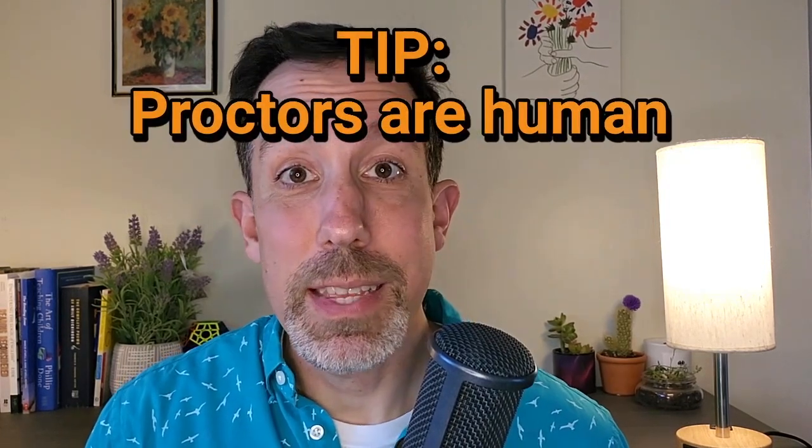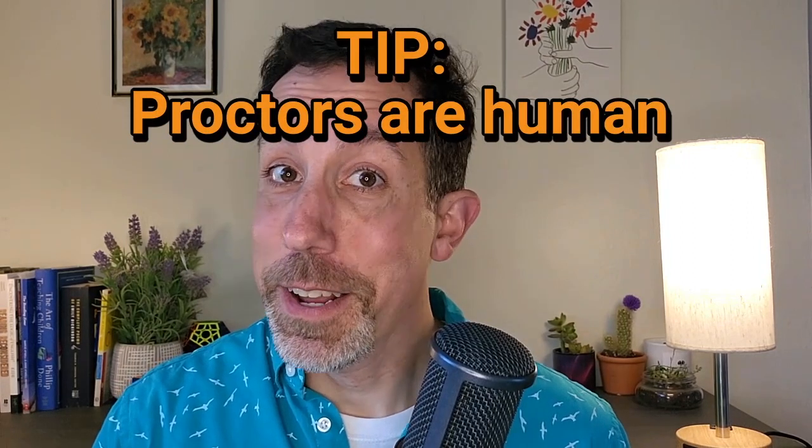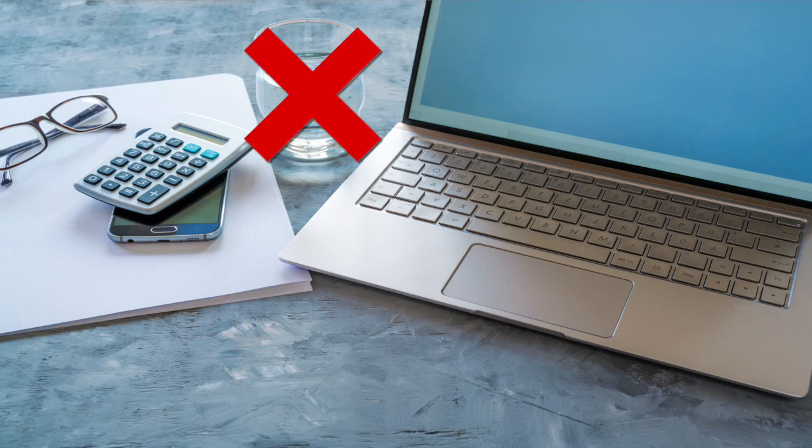Here's an important tip: these proctors are human and they're not all the same. I have had different experiences — some things from one proctor to another just weren't the same. For example, you're supposed to be able to have water to drink, but I've had a proctor say I can't have my glass of water on the desk. You can't really argue, you just have to roll with it. So be flexible and know that you may not get the same experience every single time.